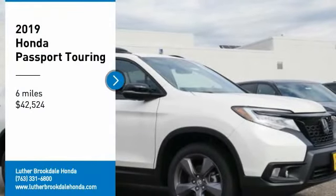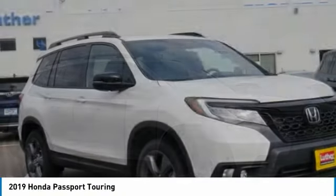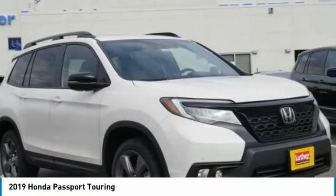We are pleased to show you the 2019 Passport. This compact SUV from Honda is a good compromise of size and comfort.